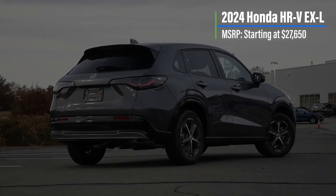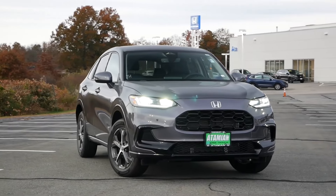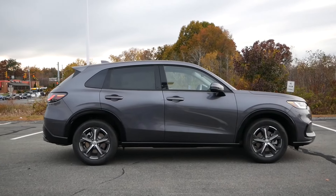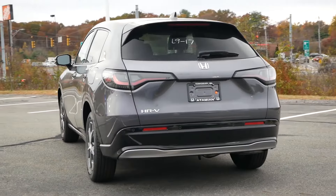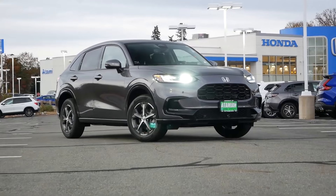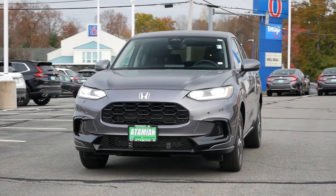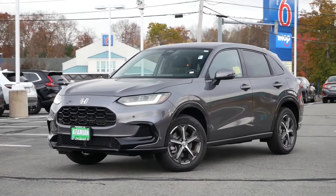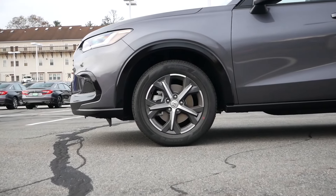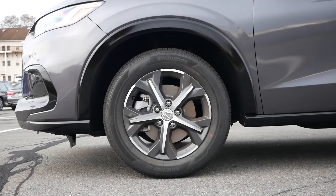To fend off a long list of impressive new competitors, Honda completely redesigned the HR-V last year, improving its design, interior space, safety, and overall driving experience. The HR-V's new European-inspired styling is handsome and upscale. With more standard horsepower than the Hyundai Kona or Nissan Kicks, it also delivers zippy performance around town. But it's the HR-V's lively handling and smooth ride that impress the most, thanks to a sophisticated independent rear suspension borrowed from the larger Honda CR-V — it's very enjoyable to drive.